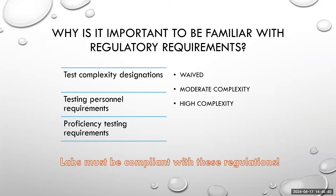Why is it important to be familiar with regulatory requirements? Regulatory is a huge part of the clinical laboratory. As anyone who has ever had medical treatment knows, you want to ensure that you or your loved one is getting the best treatment possible — getting the right test ordered the first time and getting accurate results. There are different types of test complexities: waived, moderate complexity, and high complexity. Each of these test designations has specific testing personnel requirements and proficiency testing requirements.